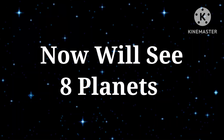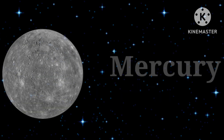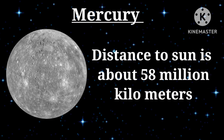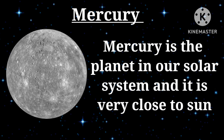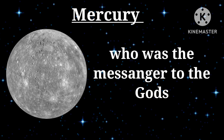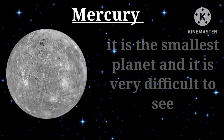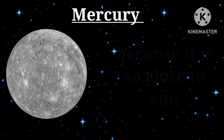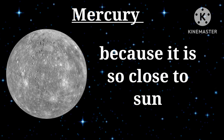Now we will see the 8 planets. Mercury: distance to the sun is about 58 million kilometers. Mercury is the planet in our solar system that is very close to the sun. It is the smallest planet and it is very difficult to see because it is so close to the sun. Mercury is named after the Roman god Mercury, who was the messenger to the gods.